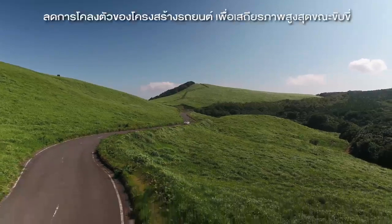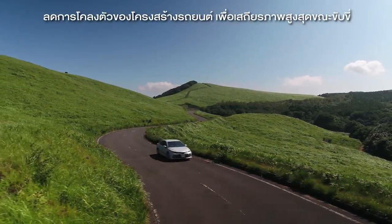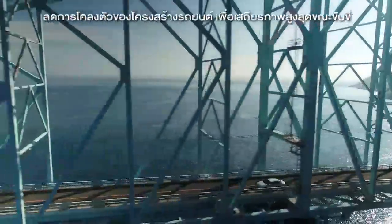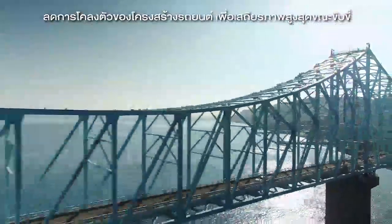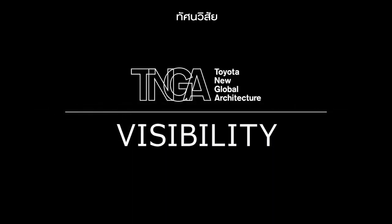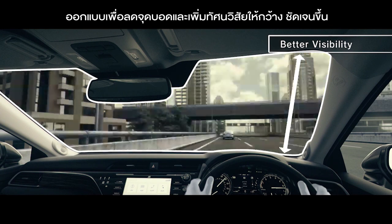For maximum stability, the flexing movements are reduced. The thin pillars enhance visibility.